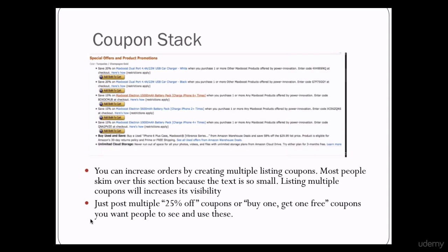The next conversion trick is the coupon stack. 75% of a sale is better than 0%. If a person can receive a small discount, they'll be more likely to purchase. The text under special offers and product promotions is very small, so to increase visibility, add multiple coupons for 5, 10, and 15% off. All these coupons can have a deadline far into the future.